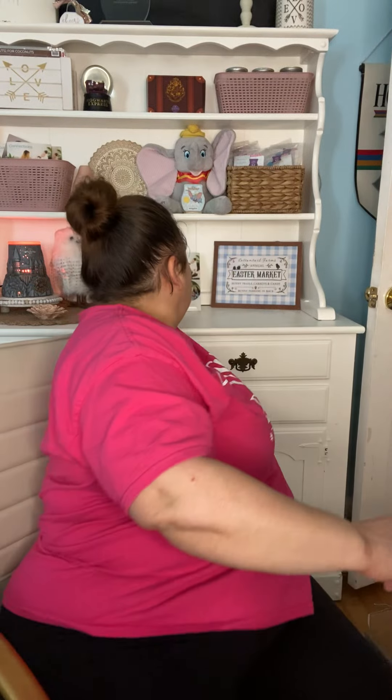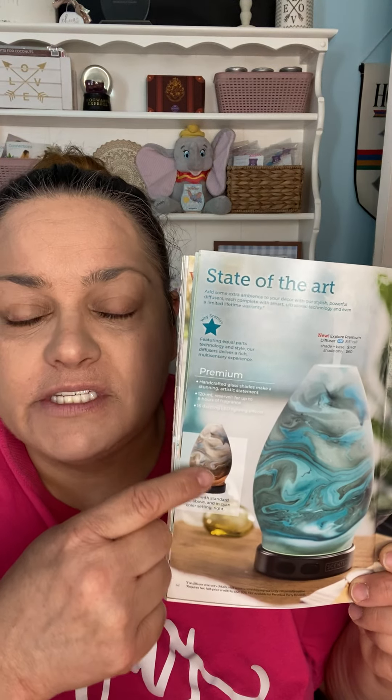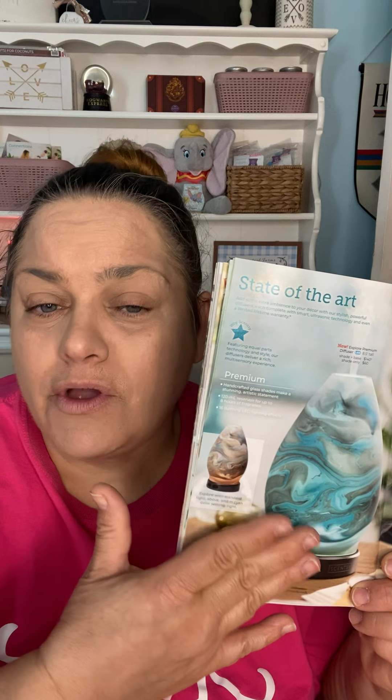I had ordered one of the new diffuser shades, which I got for half price in my party. My bedroom changed to like a desert theme. At first when I saw this in the catalog I wasn't excited, until I saw a consultant posting what it looks like when it's on — and it was phenomenal. The pictures don't do it justice. This one is called the Explore. I think I'm going to keep the clear bulb, but it was stunning and I had to have it. In my party with my hostess rewards, instead of paying $60 for the shade I only paid $30. But it didn't ship, so it's going to come separately.